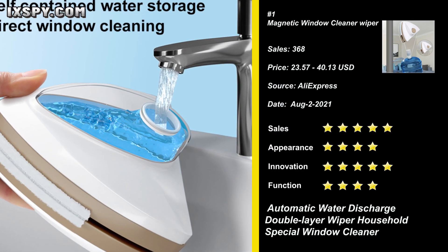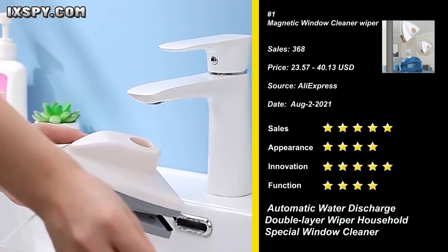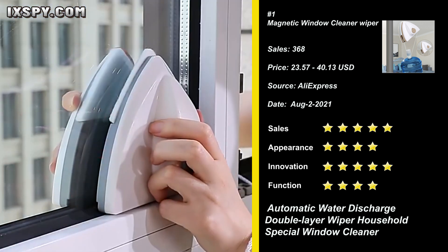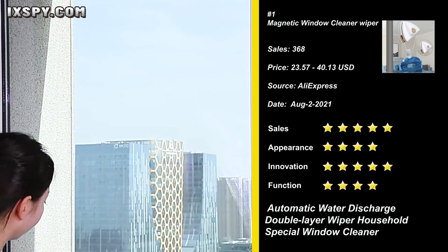Our next product is the Magnetic Window Cleaner Wiper. This wiper is effective for glazed windows 3 to 10 millimeters in thickness. It can quickly clean the glass surface — get twice the result with just half the effort. Please choose the appropriate version according to the thickness of your glass.